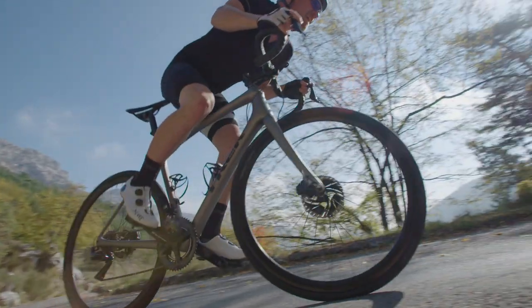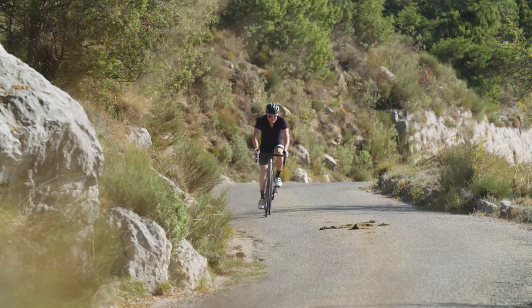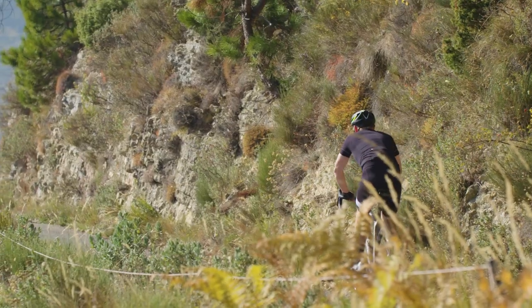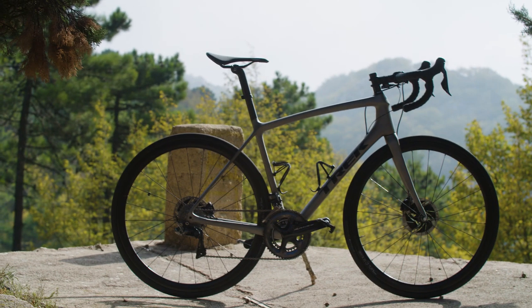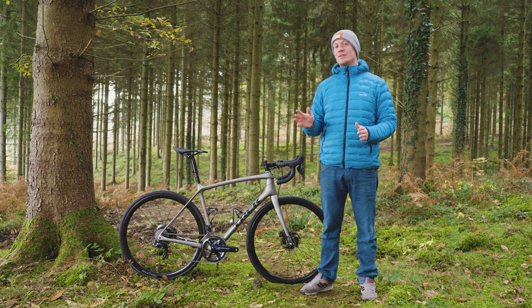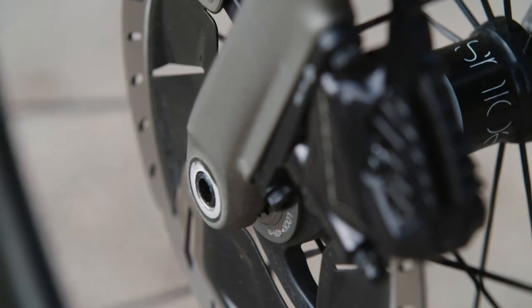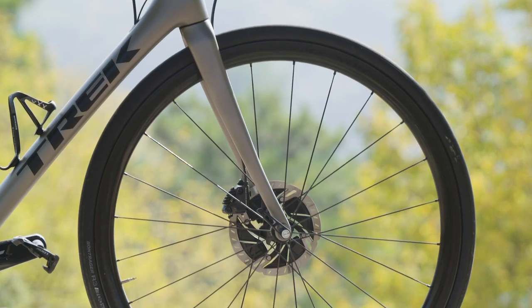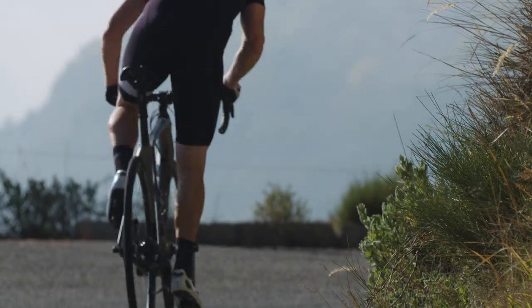The Emonda family is extensive — it starts with a kids bike and goes all the way up to this Project One bike. You've got everything from aluminium frames to the SL frameset, which is slightly heavier, and then the SLR. The SLR disc frameset comes in at 665 grams for a 56 centimeter, which is only 25 grams heavier than the rim brake version, so there's very little penalty for having the better brakes. The fork is 350 grams, so again it's incredibly lightweight, and these things help propel the bike to the top of the hill as fast as possible.